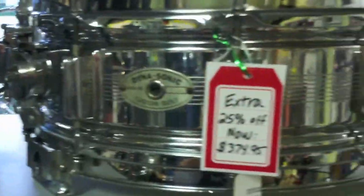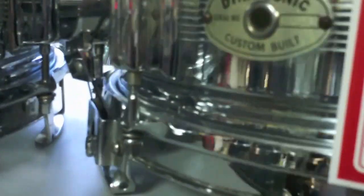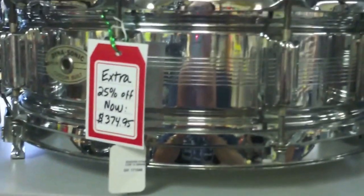Another chrome over brass snare is the Rogers Dynasonic. I actually have three of them in stock at the moment. The one in the middle has the bridge on it underneath, which is pretty rare, and it has a super sensitive mechanism as well. Excellent snare drums that come through the store if you really want something unusual.